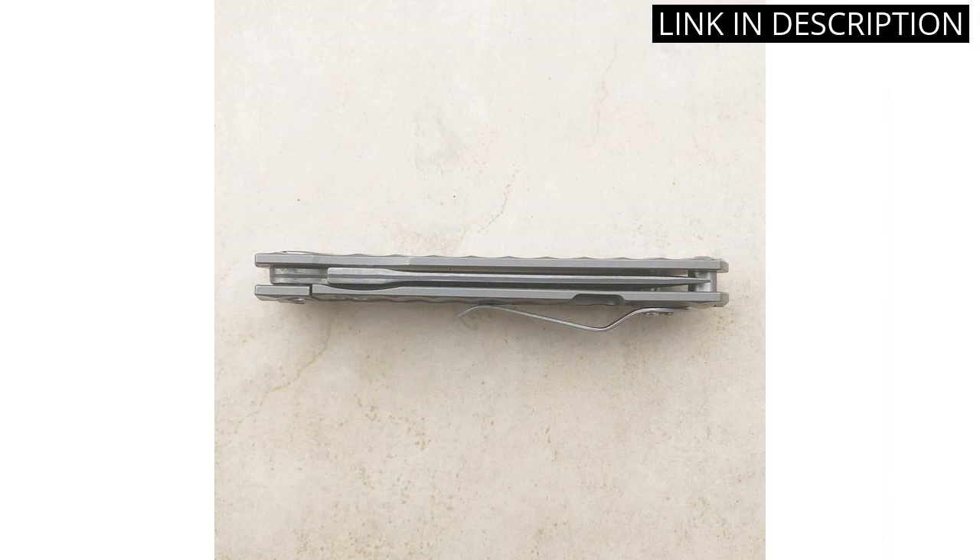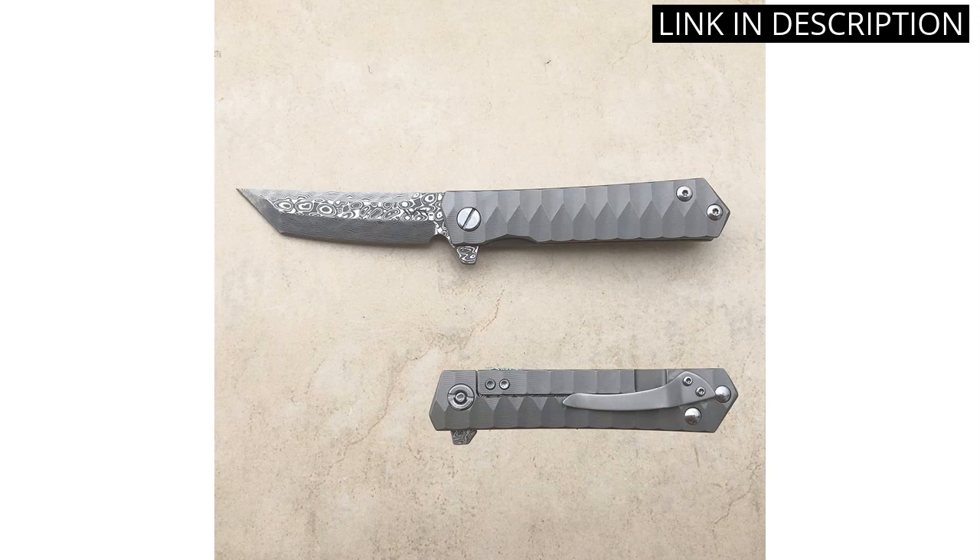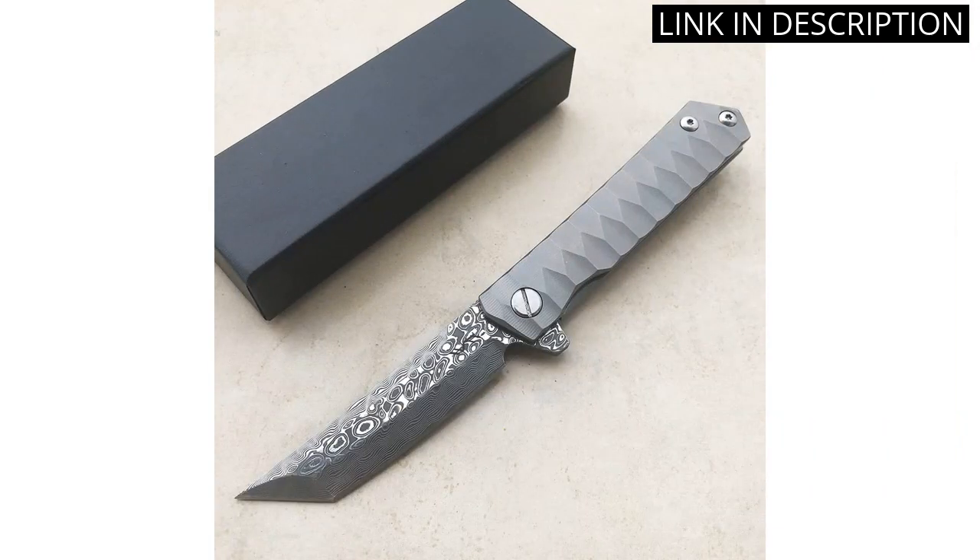This knife would make an excellent gift for any man, husband, or dad who enjoys hunting and fishing. Overall, I highly recommend this knife to anyone looking for a reliable and high-quality tool for their outdoor adventures.